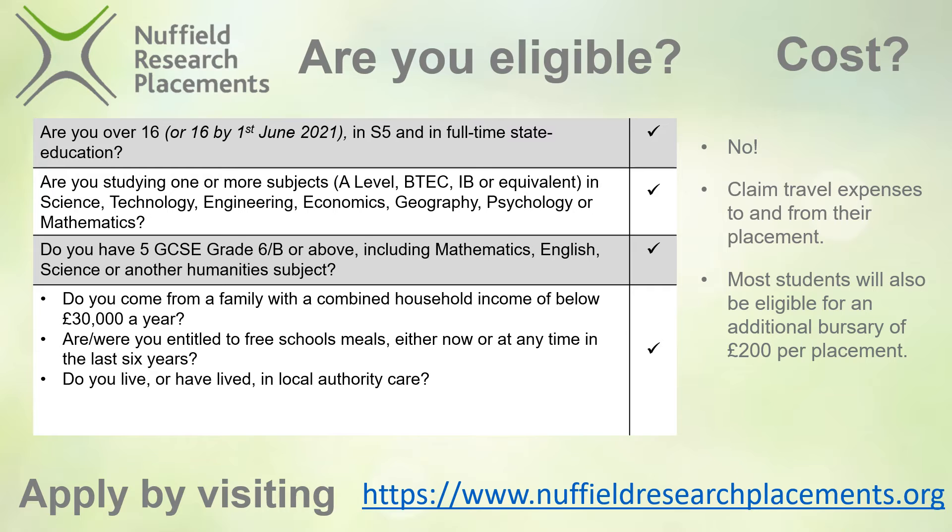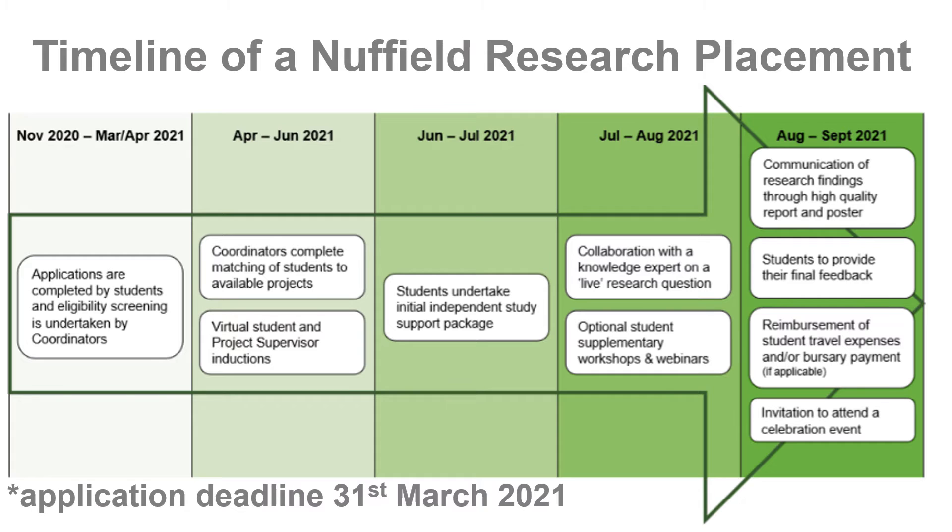Now that you know more about whether you're eligible, here's the link where you can apply. Let's take a look at what a typical placement timeline looks like. The most noteworthy date right now is the application deadline, which is March 31st. Once applications have been received they will be screened for eligibility and, depending on your subject interest, once you've been accepted you'd be matched with your project provider before the summer. You'll then have an induction and spend the start of your summer period completing your study modules — these include research skills, communication skills and tools to support you going forward with your research project.